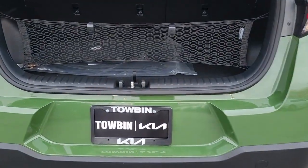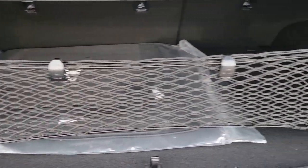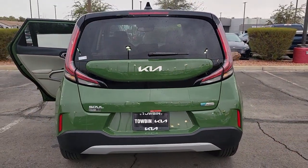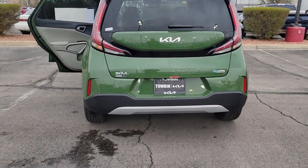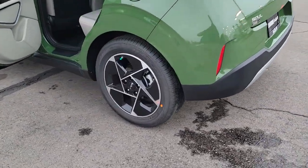The following are some of this vehicle's highlighted options: navigation system, sun and moonroof, keyless entry, satellite radio, heated mirrors, fog lamps, aluminum wheels, heated front seat, dual zone AC, and power driver's seat.